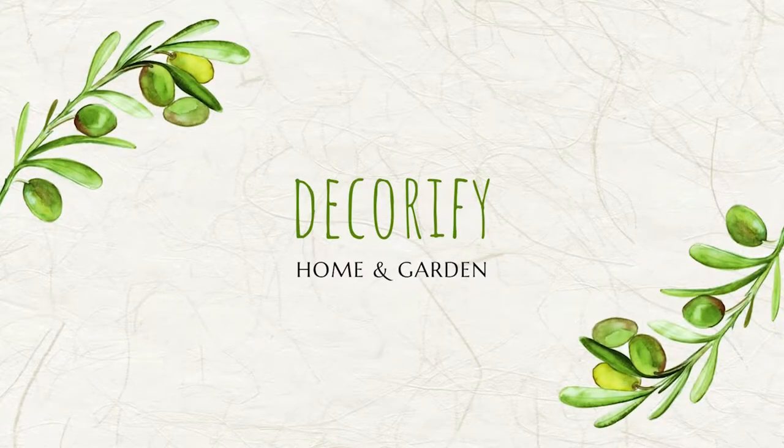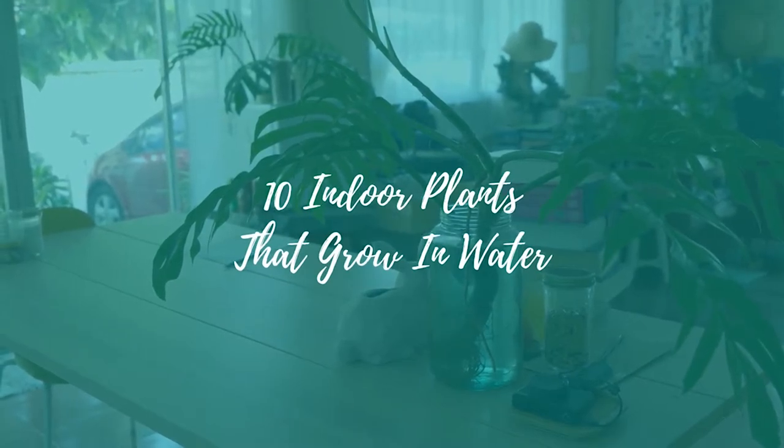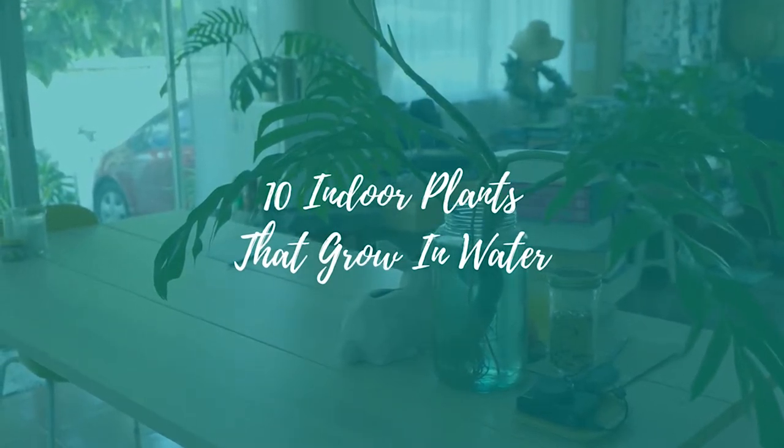Hi everyone, welcome back to my channel. In this video, I'm going to be sharing with you 10 best indoor plants that grow in water.